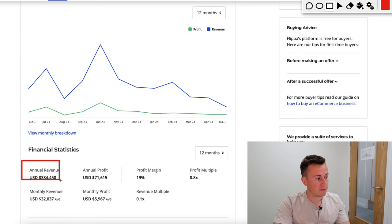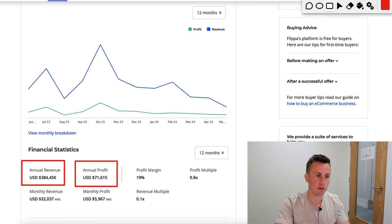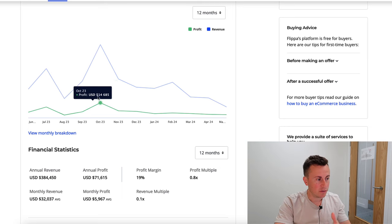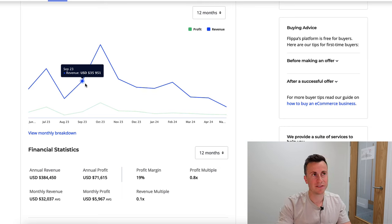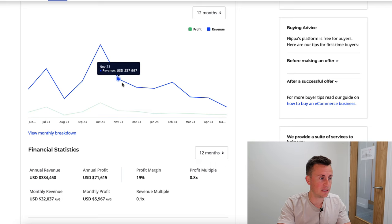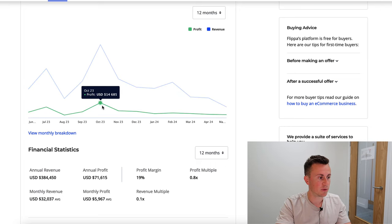Annual revenue of 384k in turnover translates into 71k annual profit — not bad for 10 to 15 hours per week dropshipping one product. Most e-commerce businesses have their best months during Q4, and while this store follows that pattern, this is not a seasonal product. It will sell consistently well throughout the year, with average monthly turnover around 30k translating into profit margins of roughly 5 to 10k.